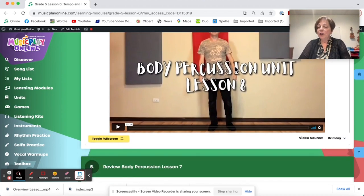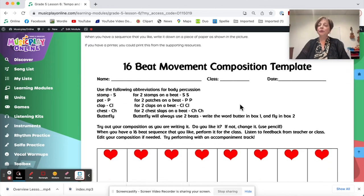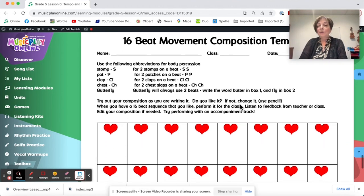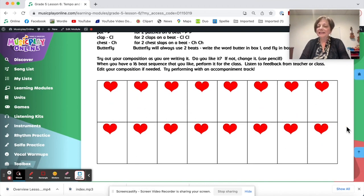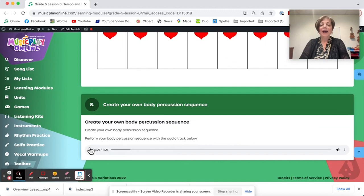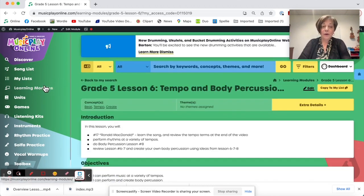More body percussion — going on to lesson eight with Christian, reviewing seven, reviewing six, and then inviting the students to make up 16 beats of body percussion. My suggestion is to notate a stomp with S, a pat with P, chest with CH, clap with CL, butterfly with BFL — something to notate quickly what you do. Then they figure out 16 beats of body percussion, and we've given them a fun track to do their body percussion with after they've made it up. You can slow this down to make it easier to start. So that's grade five, lesson six, October week two.